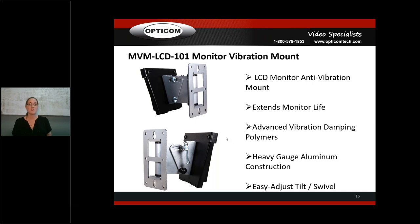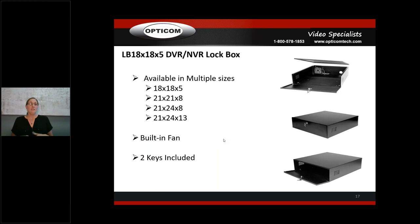The vibration mount has easy tilt and side-to-side swivel adjustment. Even if a customer says they don't want our monitor, talk to them about the vibration mount for high-vibration areas — it'll definitely help. It's VESA standard so it'll fit pretty much any VESA-standard monitor they purchase. We also have lock boxes in a lot of sizes — customers can put their DVR, NVR, or quad splitter inside, lock it so others can't change settings, and it comes with keys and a fan that plugs into the wall.